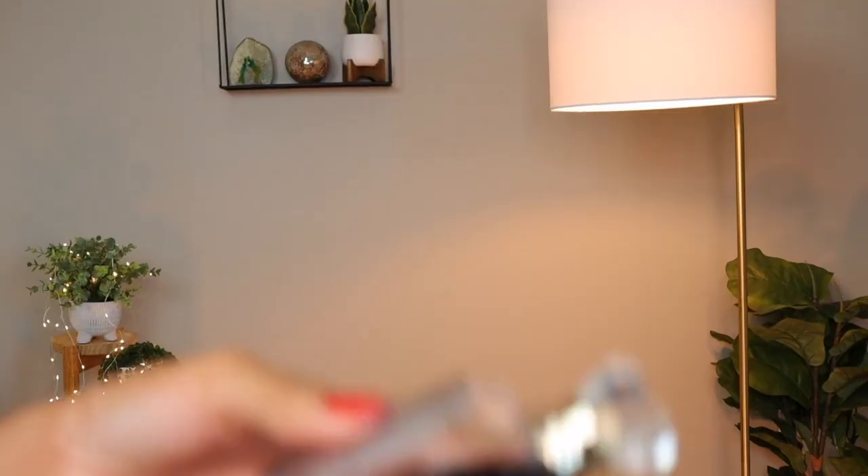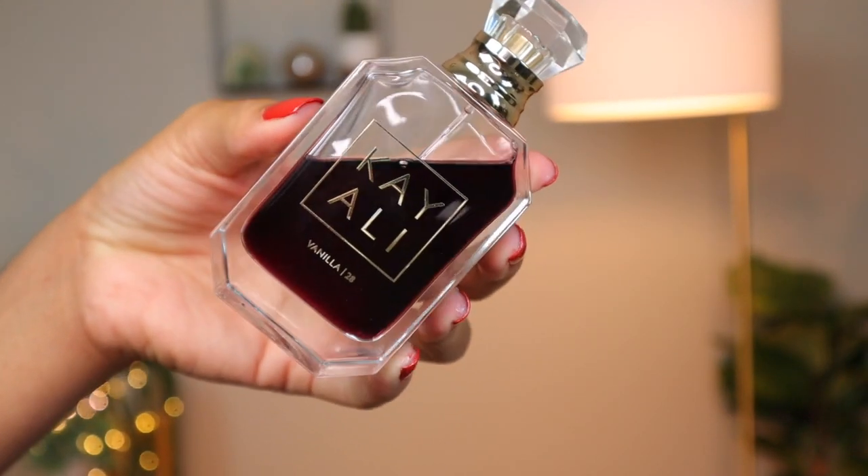Spray a few sprays of Milano and then go to town with Vanilla 28 — I think Karina spoke about this combo too, but when I tried it for myself I was like, yeah, I need to let my folks know. Vanilla 28 is just a beautiful vanilla fragrance — more like a vanilla extract, sweet, warm, delicious, gourmand. It also has a brown sugar note that adds warmth and sweetness. These two together are a stunning combination — very unapologetic. That's Fragrance Dubois Milano and Kayali Vanilla 28.